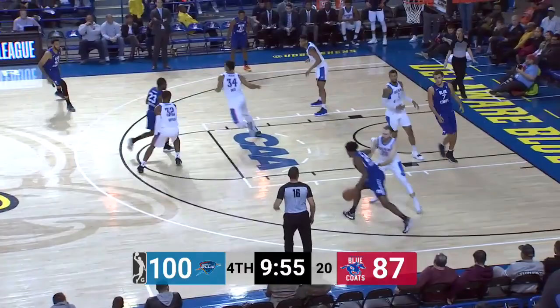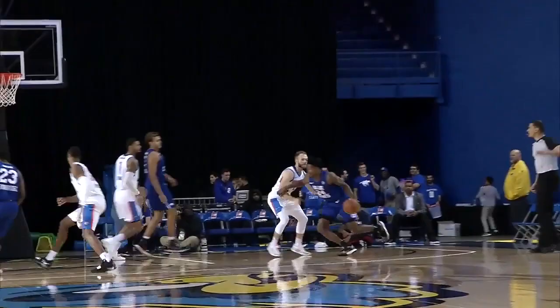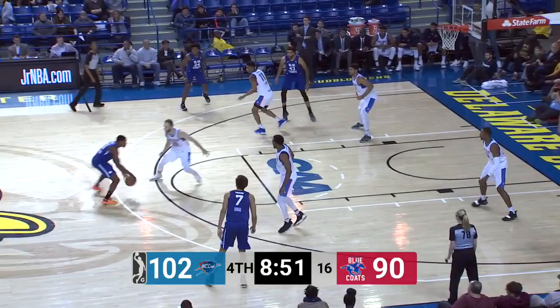Here come the Bluecoats — plenty of time left in this one. Highsmith, got it to go. Haywood Highsmith. In his first season, 5-8 record for the Bluecoats. Hoge, who has six threes in the game.